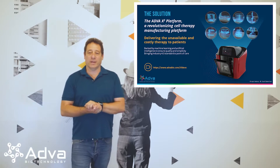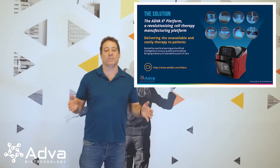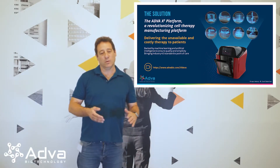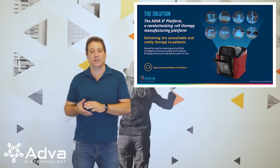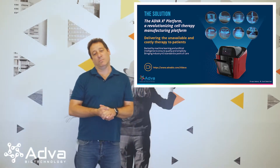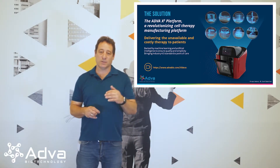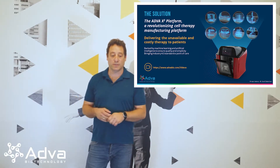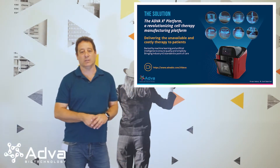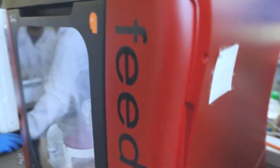I want to introduce to you the Adva X3 platform. The Adva X3 platform is a closed and automated system that has all these parameters we were talking about. It took all the unit operations done in this industry and put them into one box — one simple-to-operate box. It's based on Industry 4.0 standards, meaning we have remote access, sensing, artificial intelligence, and practically everything needed to decentralize manufacturing in one system.